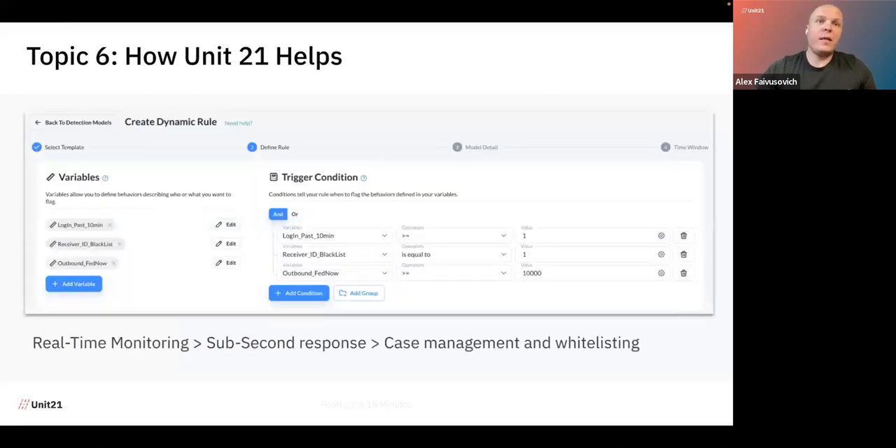The last topic is how Unit 21 can help. We have a very flexible rule engine that allows you to create different types of rules, and we have a real-time solution. In sub-second response time, we can tell you whether or not — based on the fraud strategy you deploy with our rules — you should accept or decline a transaction, and you can decide whether or not to allow the transaction to leave the bank.